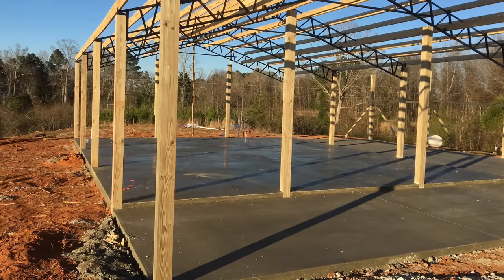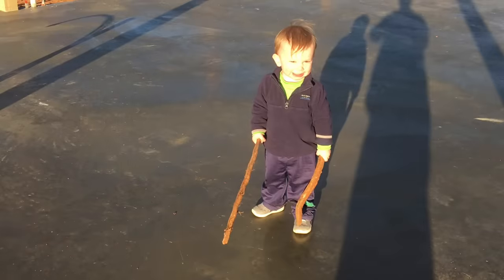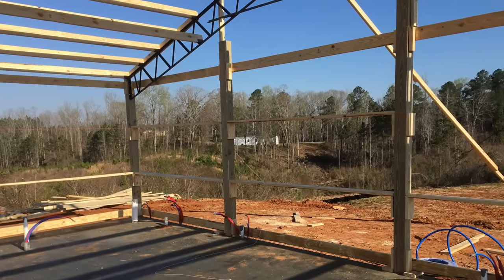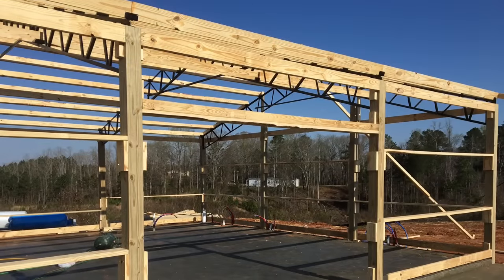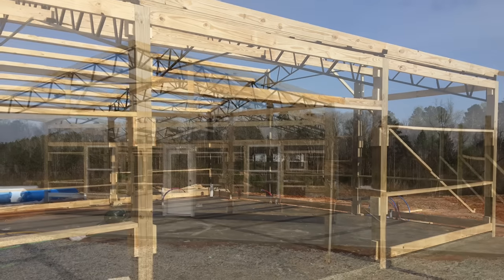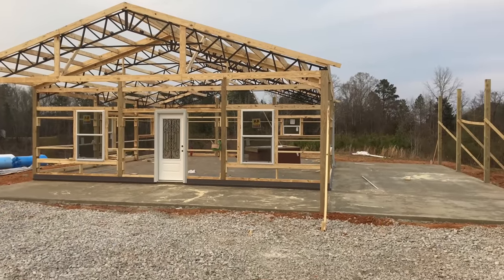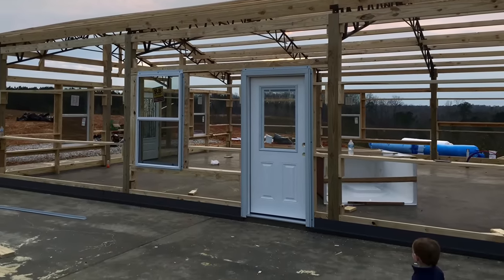Thirty dollars and twenty-five cents a foot is not bad at all — that's about what we've got in our place. The price is higher when you calculate just the living area, but with pole barns you're saving money on the front end. You can get the structure up and in the dry, then work on it yourself at your own pace, a lot quicker than you could with a conventional built home.